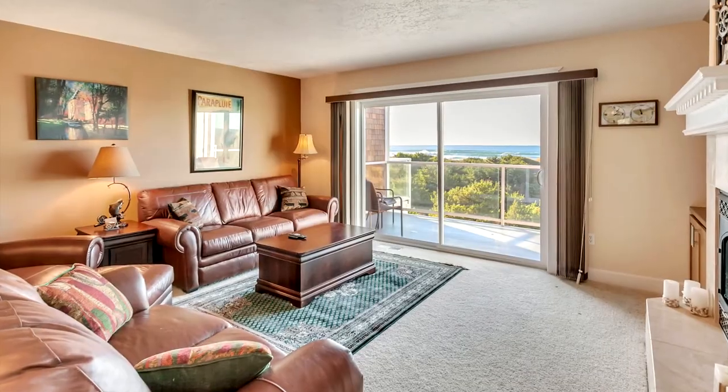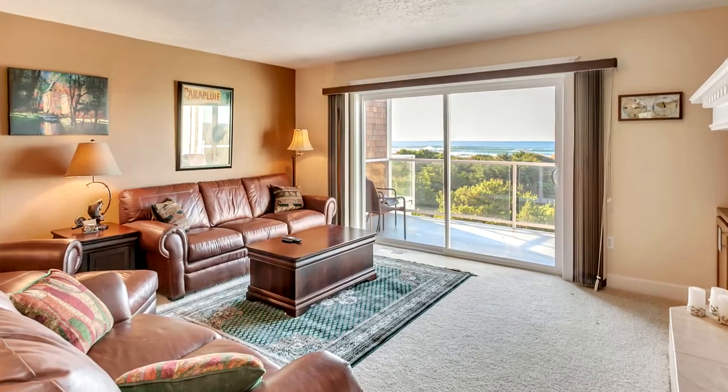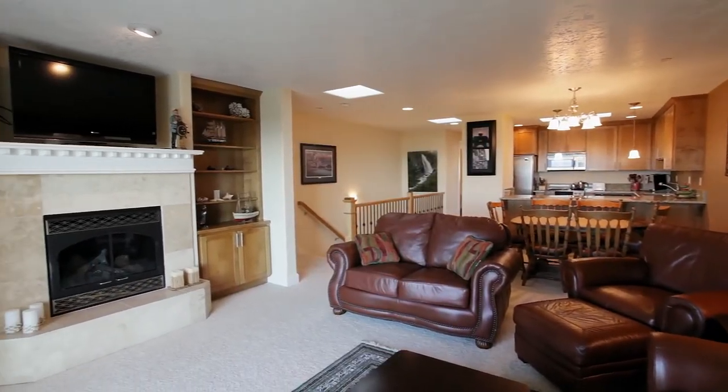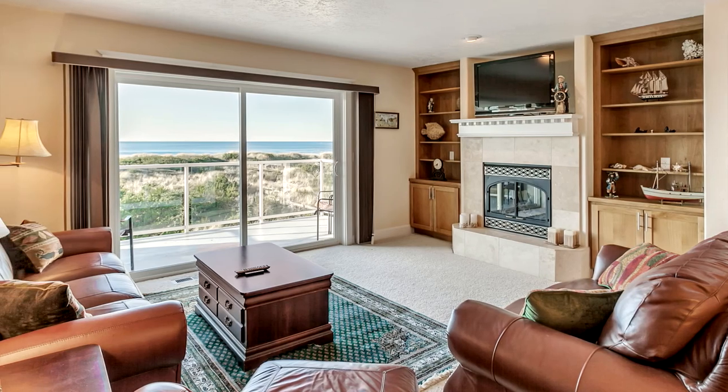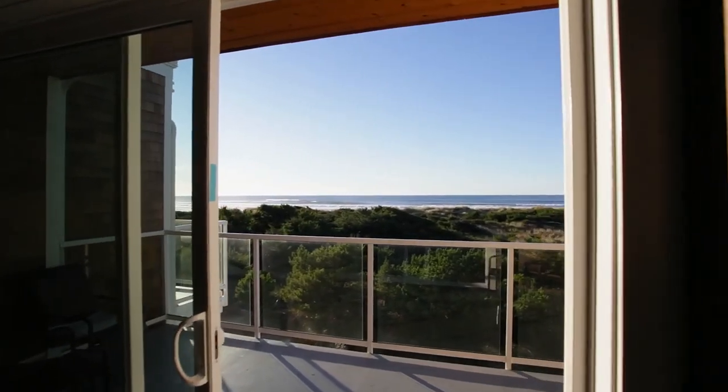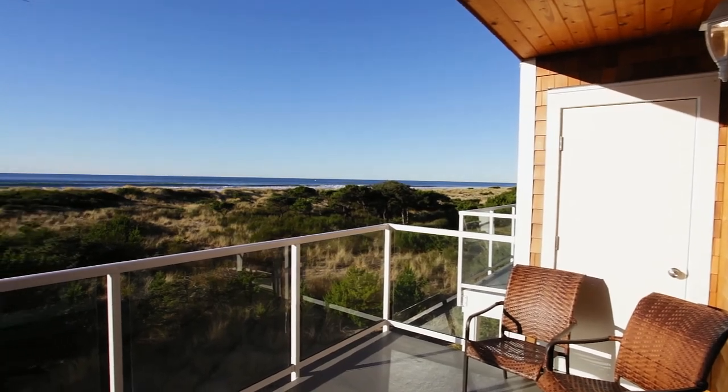Heading inside, you'll discover an open floor plan with beautiful ocean views. Natural wood built-ins frame the cozy fireplace. Head out to the upper deck and take in the ocean air and the sounds of the sea.